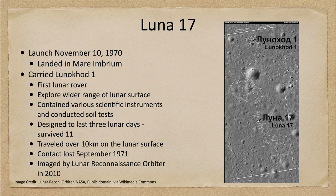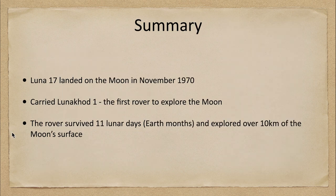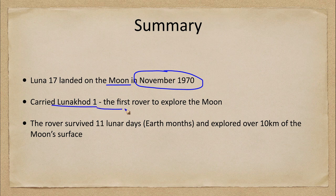To summarize: Luna 17 landed on the moon in November of 1970 and carried Lunokhod 1, which was the first lunar rover to explore the moon. The rover survived 11 lunar days — comparable to 11 Earth months — and was able to explore more than 10 kilometers of the moon's surface, conducting soil tests at different locations.